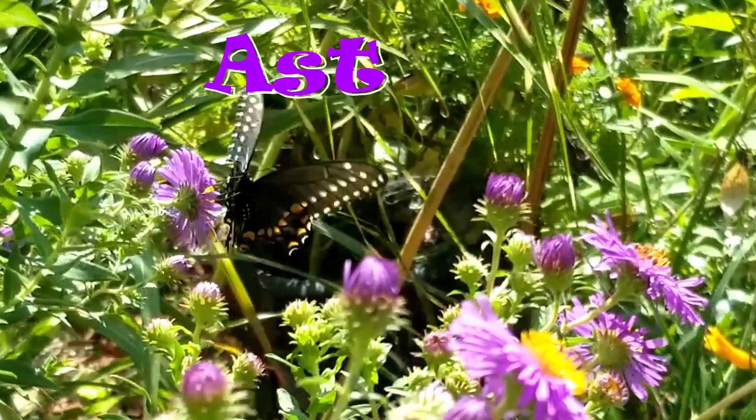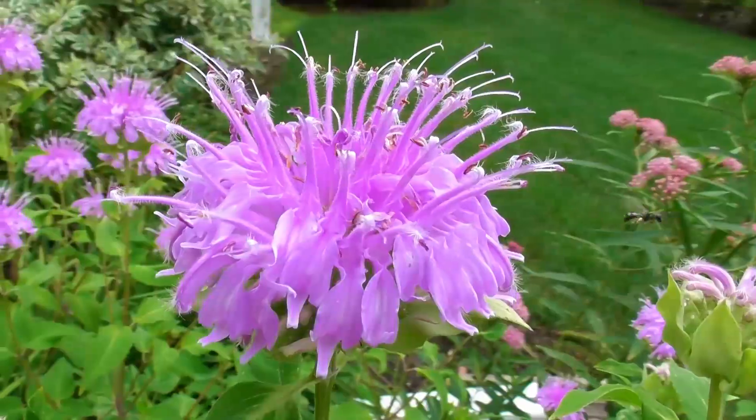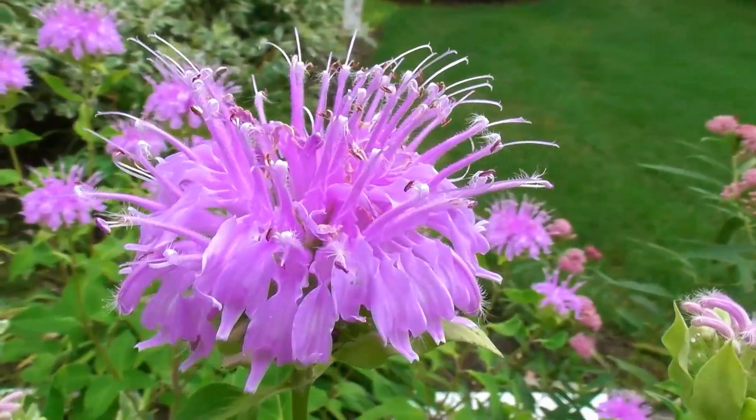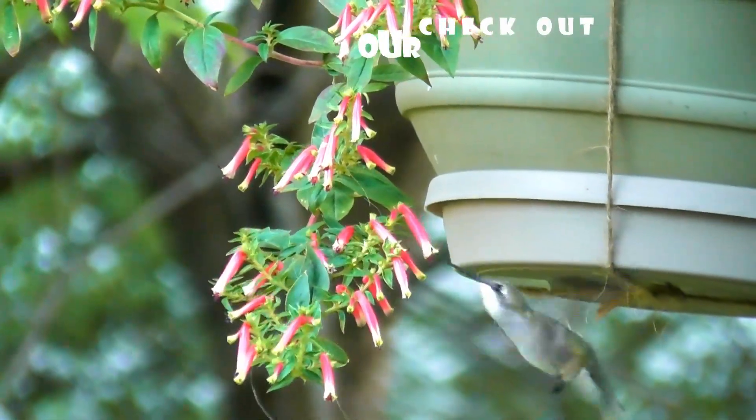Just to get you started, here are a couple of fall favorite flowers for monarchs: asters, sunflowers, coneflowers, and bee balm. Putting flowers outside isn't only good for monarchs — you might just help out some hummingbirds too.